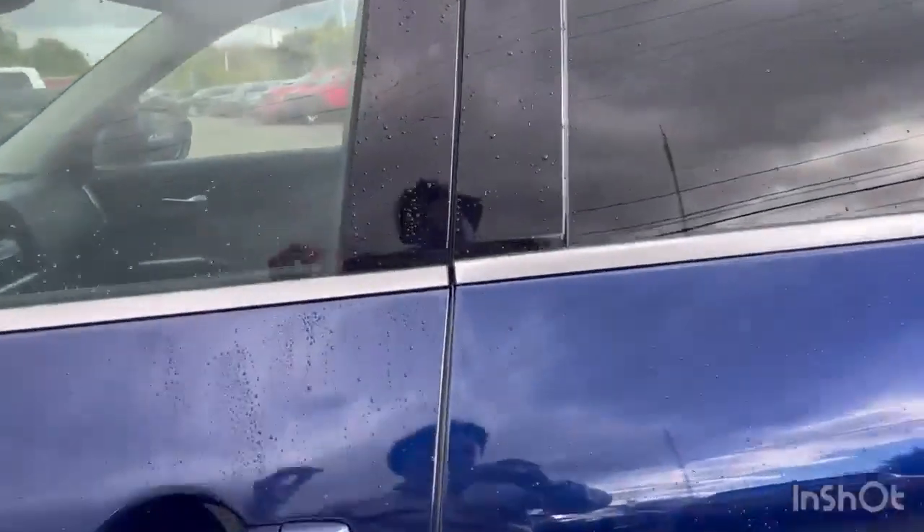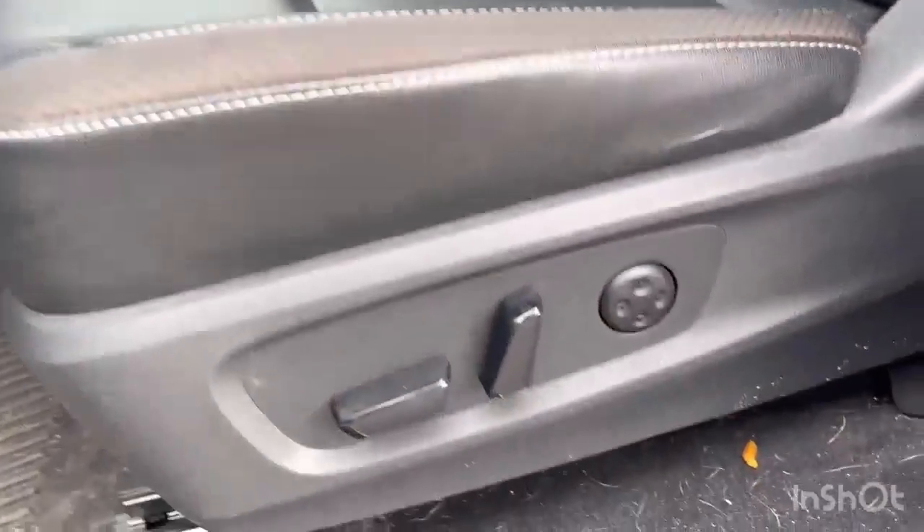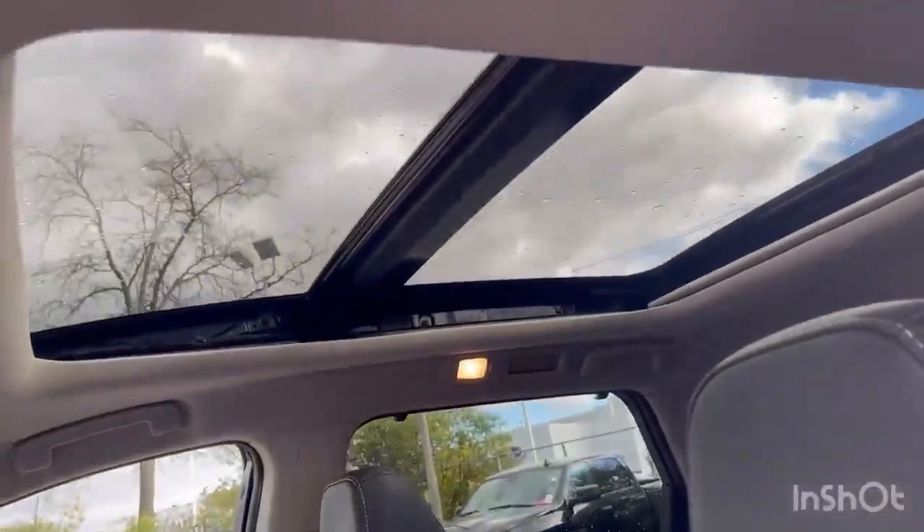Moving on into the interior. Keyless entry. Memory seating for the driver. Leather interior with power driver seat. And a nice panoramic sunroof.